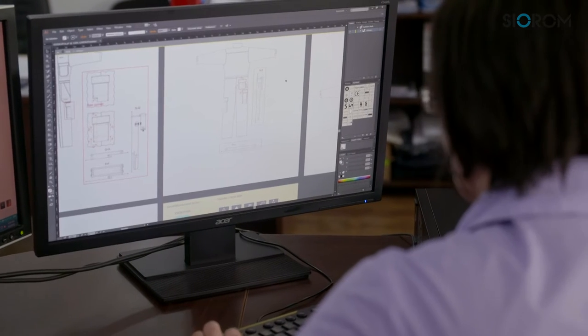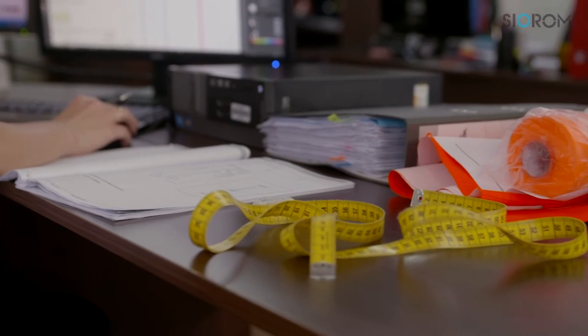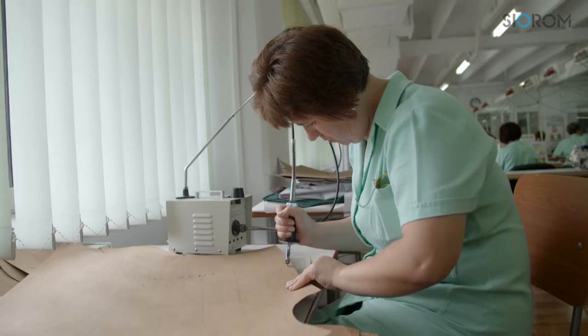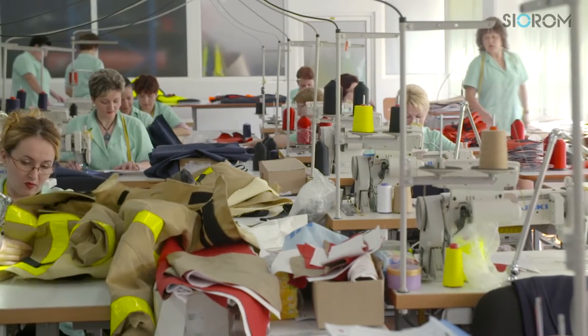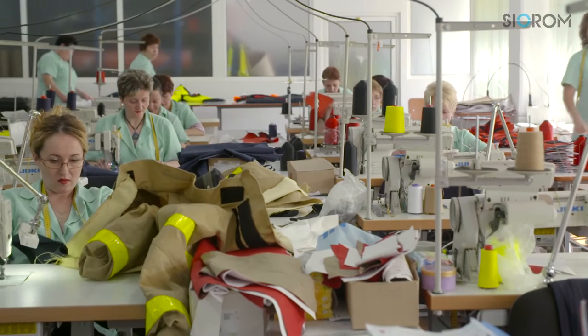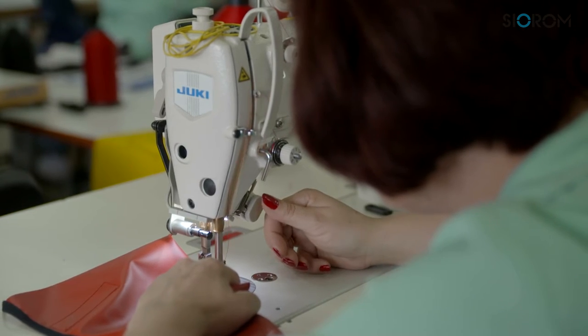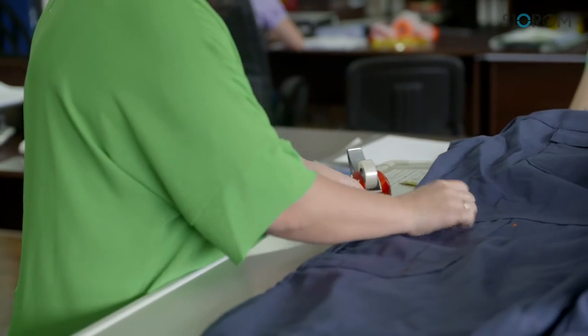Computer-assisted design and manufacturing is achieved by making prototypes which are agreed upon by the end user. The experience of staff together with the level of investment in leading-edge technology is a confirmation that the CAD/CAM department is one of the most innovative and established in the garment creation industry. The work done here is a large part of the pre-production process.